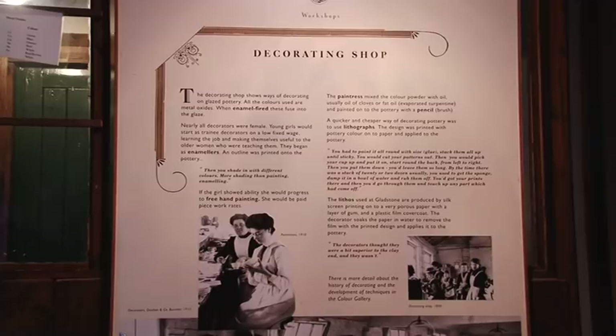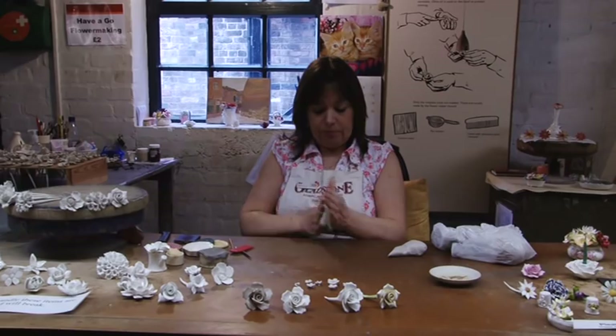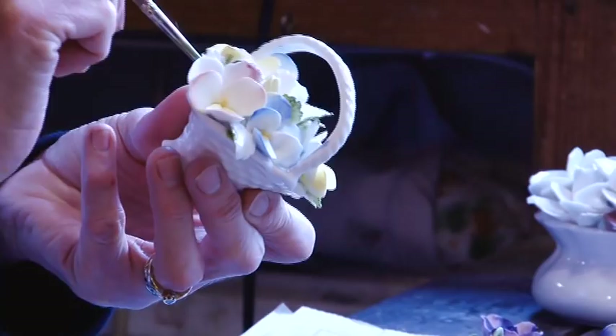Although mainstream production has now ceased, workers here are producing pottery on a small scale for their visitors to see and buy.